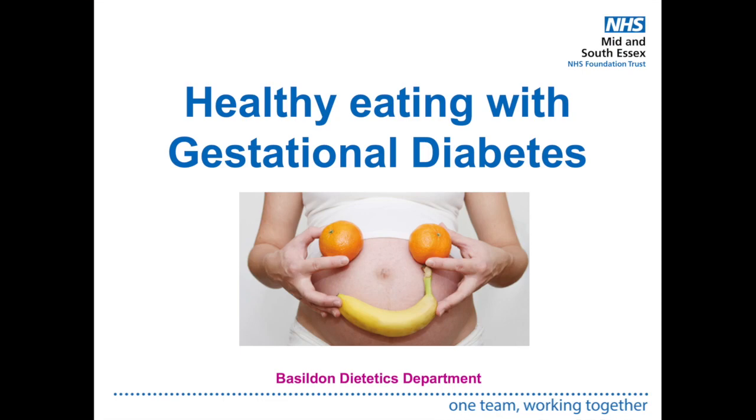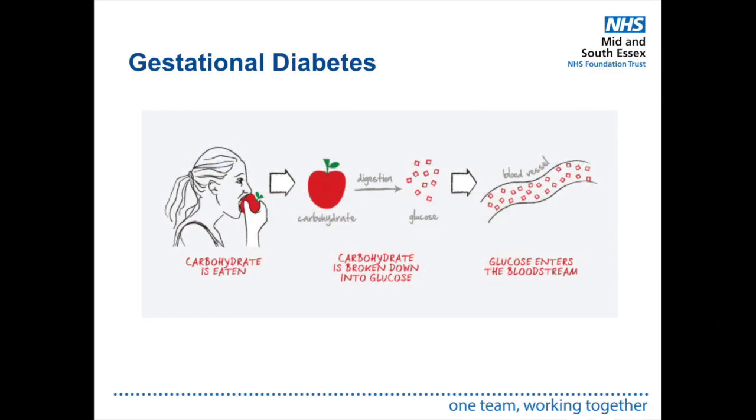This video is about healthy eating with gestational diabetes. When carbohydrates are eaten, the body converts them into glucose, also known as sugar. This glucose enters the bloodstream and a hormone called insulin is released from the pancreas to help glucose move into your tissues and cells to be used as energy. In gestational diabetes, the pancreas does not produce enough insulin, which can cause high blood sugar levels. Blood sugar can be managed with a healthy balanced diet, and sometimes medications are also needed.